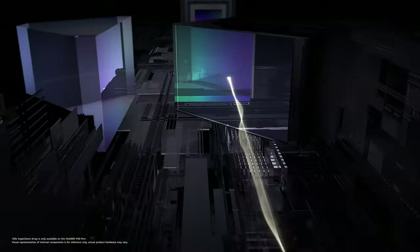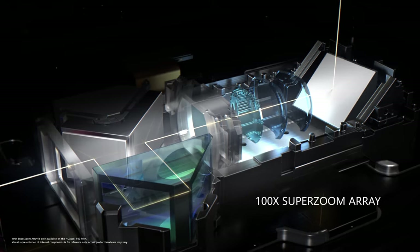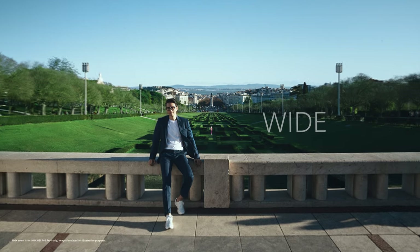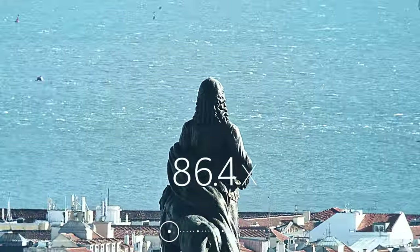The most advanced Dual Optical Super Zoom Array technology will take you even closer to the moment. Shoot in 3 times, 10 times, even 100 times.